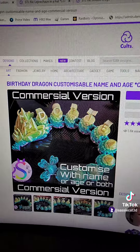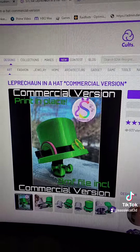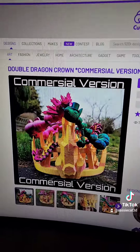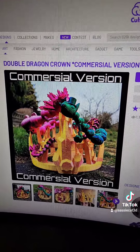Here are the models I sold this week: a commercial birthday customizable dragon, a leprechaun in a hat — also the commercial version — and last but not least a double crown commercial version. This is one of my older models, but I'm happy to see that it still sells sometimes.